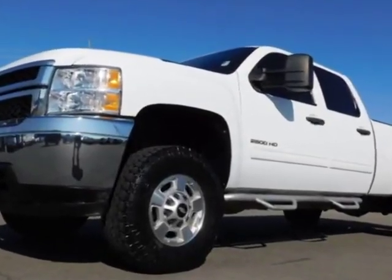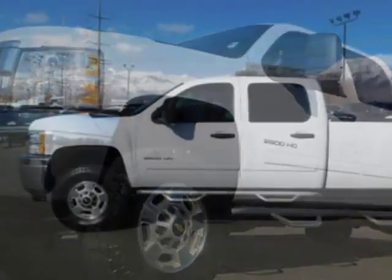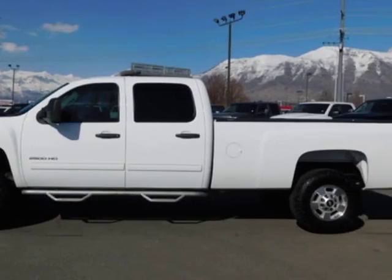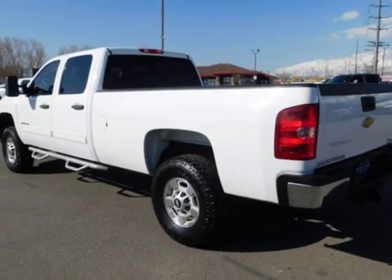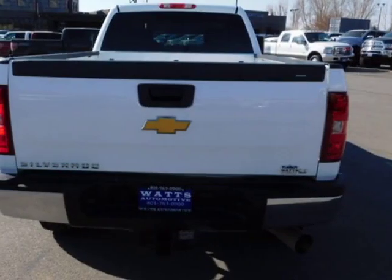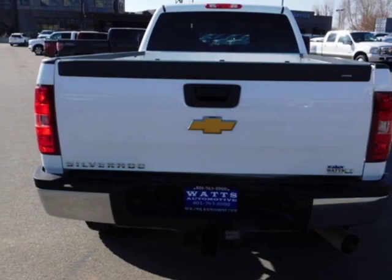Additional options for this vehicle include power steering, MP3, leather steering wheel, and driver airbag. Call 801-763-0900 or email our friendly sales staff today to schedule a test drive.